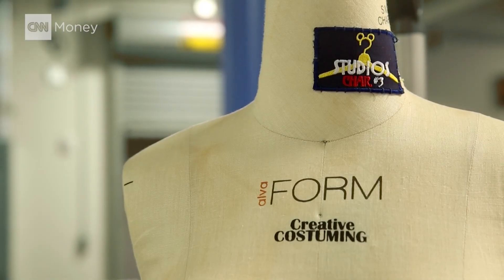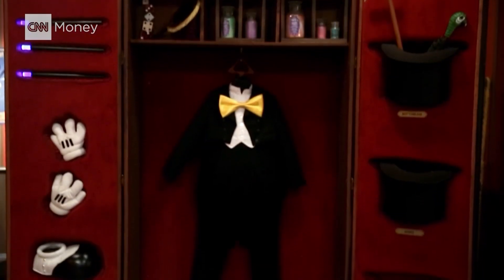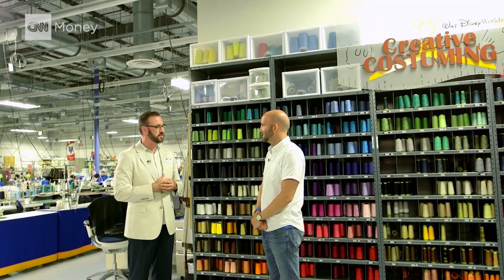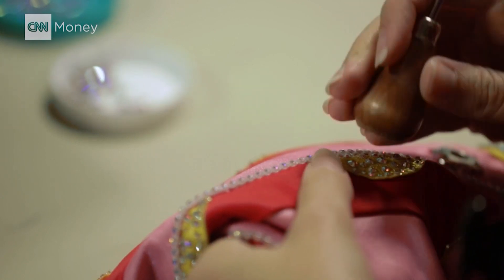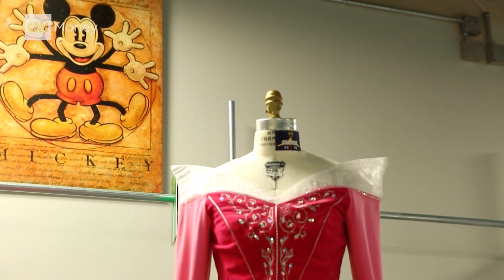Right now you are at Creative Costuming. So you make Mickey's tux — you're Mickey's tailor. We are Mickey's tailor. We take care of Mickey, Minnie, and the whole gang. Mickey has his classic tuxedo, and he also has a great jogging suit — fitness and wellness is very important to us here. There are 7,000 different costumes worn throughout Disney World. Mickey alone has right at 450, and the missus is right behind him with right at 410 different costumes.